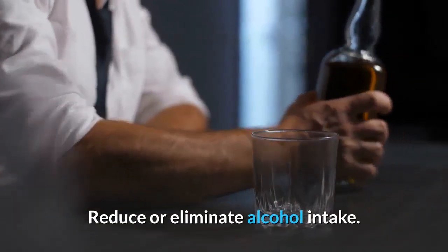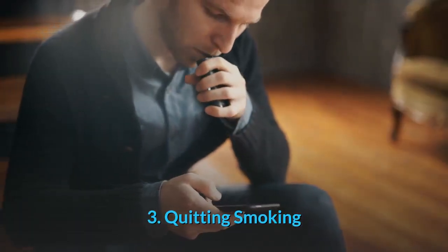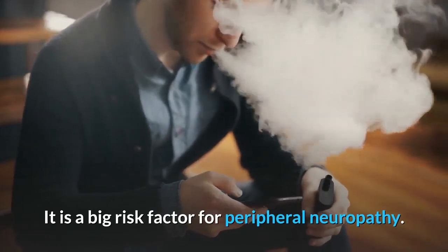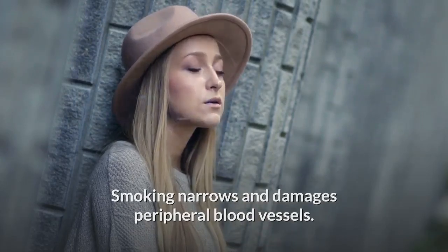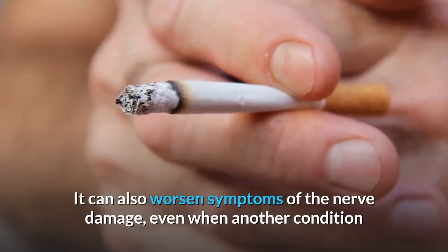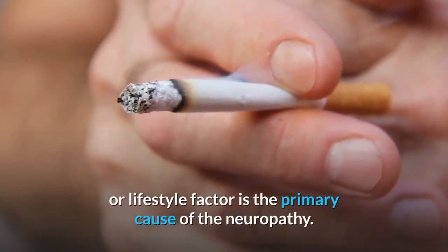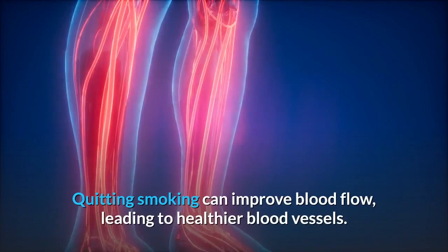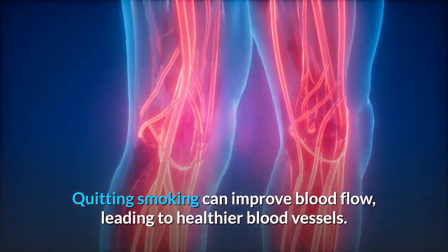3. Quit smoking. Smoking is a big risk factor for peripheral neuropathy. It narrows and damages peripheral blood vessels, and can worsen symptoms of nerve damage even when another condition or lifestyle factor is the primary cause of neuropathy. Quitting smoking can improve blood flow, leading to healthier blood vessels.